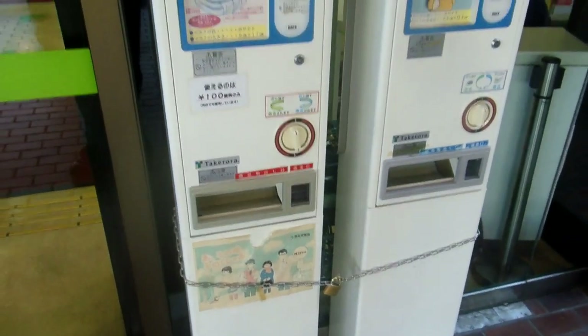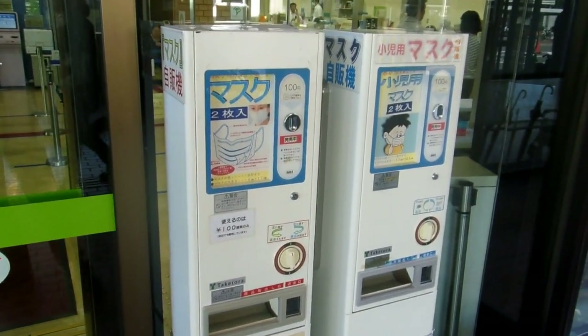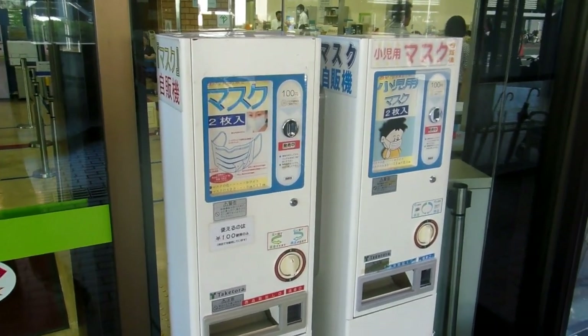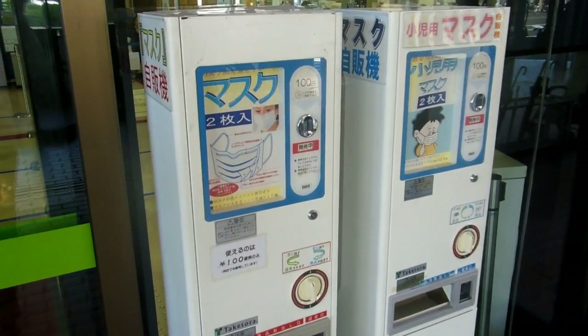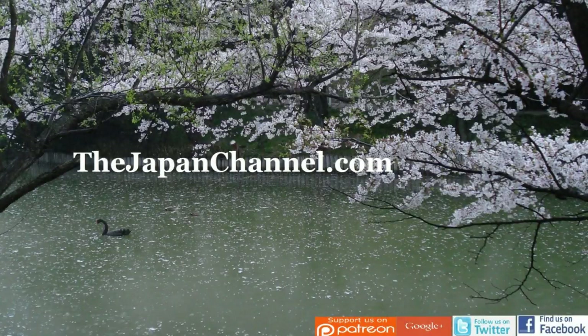A hundred yen — about a dollar — will buy you a mask from the vending machine. This one's outside a hospital, but you will sometimes see them in other public areas like city halls or train stations, random places like that. Anyway, more videos coming soon.